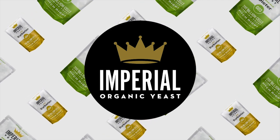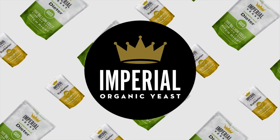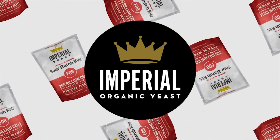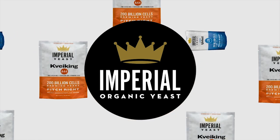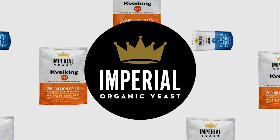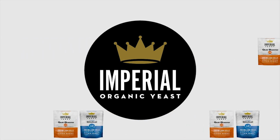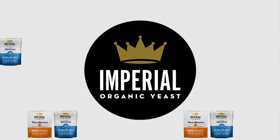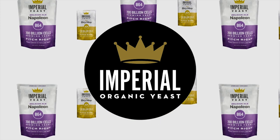Today's show is brought to you by Imperial Yeast. You hear us gushing over Imperial Yeast all the time, and that's because their yeast performs for us in every batch that we brew. Imperial Yeast is adored by commercial breweries and home brewers alike. Their Pitch Right pouches are jam-packed with over 200 billion fresh yeast cells, guaranteed to deliver flawless, fast fermentations every time.